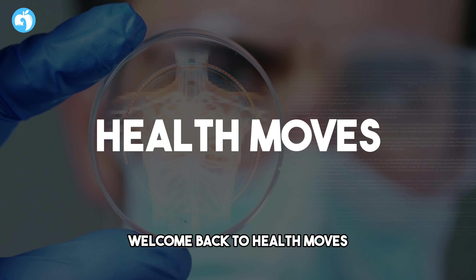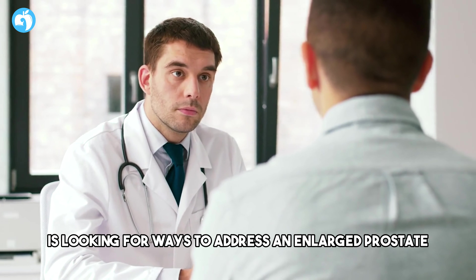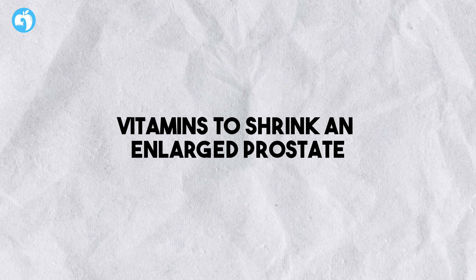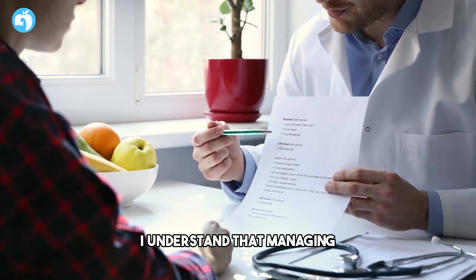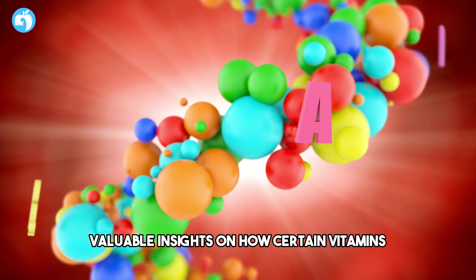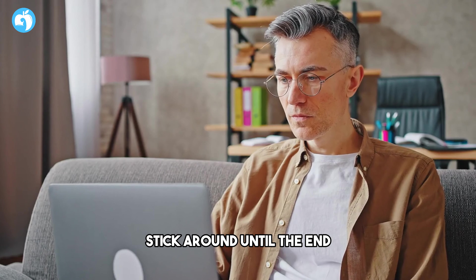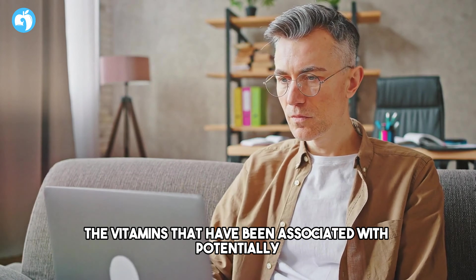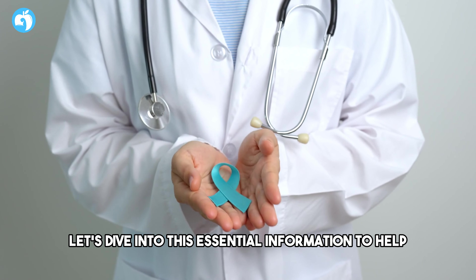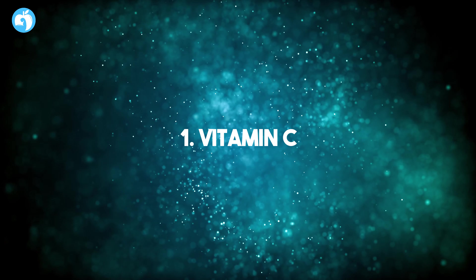Hey everyone, welcome back to Health Moves. If you or someone you know is looking for ways to address an enlarged prostate, you're in the right place. Today's video is all about vitamins to shrink an enlarged prostate. Stick around until the end and we'll explore the vitamins that have been associated with potentially shrinking an enlarged prostate, to help you make informed decisions about your prostate health.